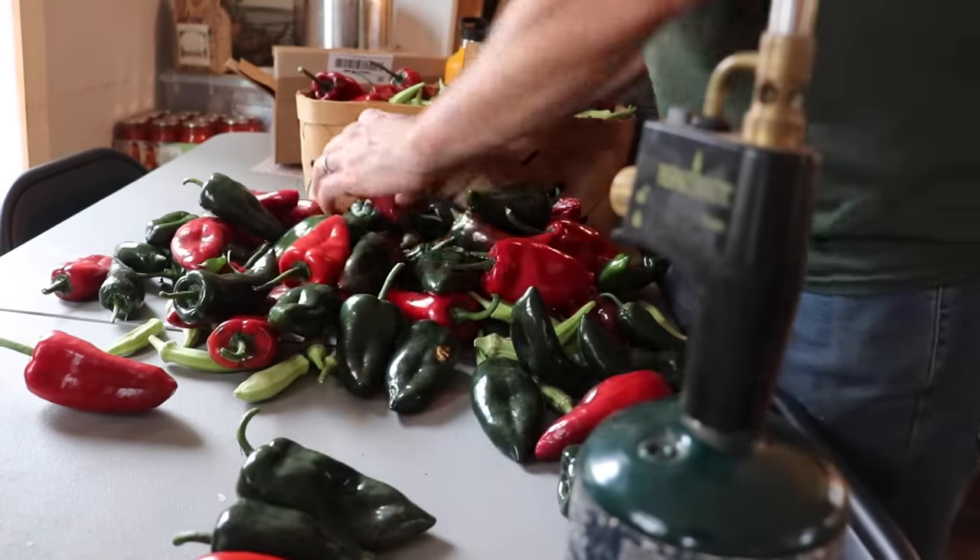The green poblanos pack a lot of flavor — not too spicy but with a real good taste. Last year she took all of our green ones, dried them, and ground them into powder to make our own seasoning — she calls it 'green stuff.' Basically it's just dried ground green poblanos, so you get that green chili flavor, and then she adds salt and garlic. If you've ever had hatch chili seasoning, that's kind of what it reminds me of. It's really good — bomb on eggs.